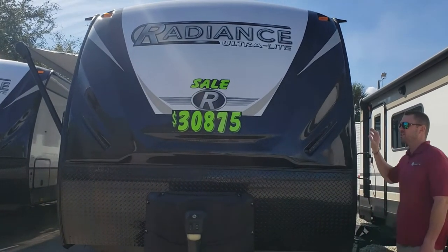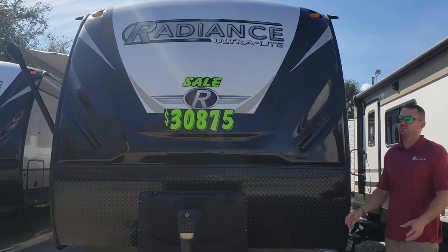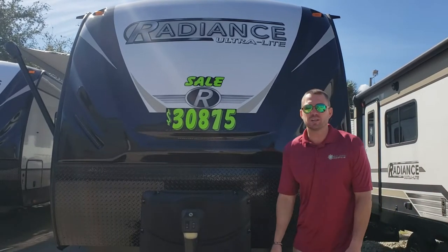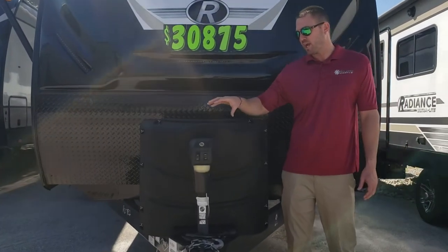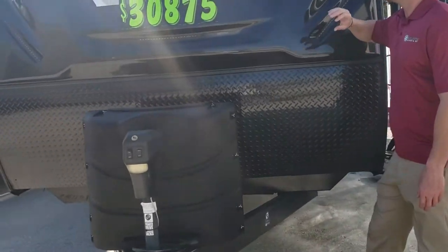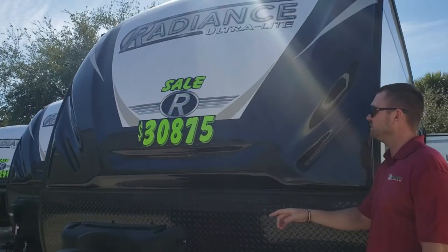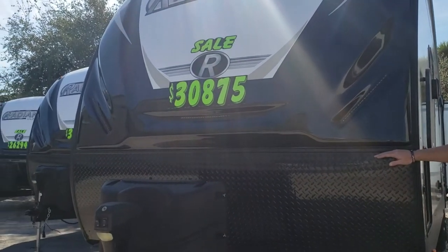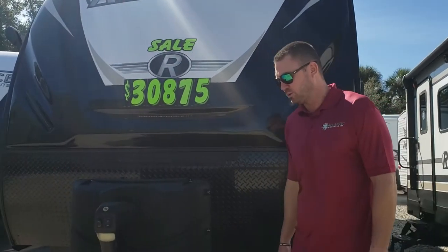This particular model is a 32BH. You'll see that this is one of their only models that they make with a half bath in the rear in the bunk area. We'll start here in the front. You'll get a power tongue jack, two 30-pound tanks, and spots for battery up front. You also get a molded fiberglass front cap with LED lights in the front. They do a rock plate about a third of the way up, which gives you protection for any debris flying on the road.